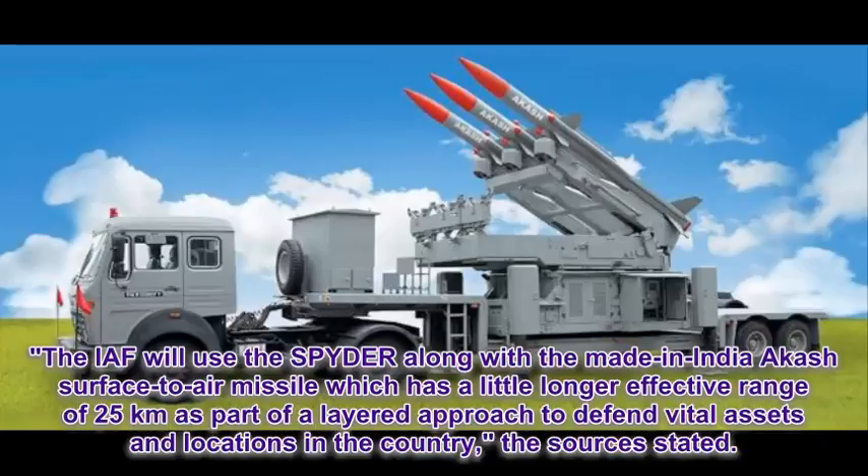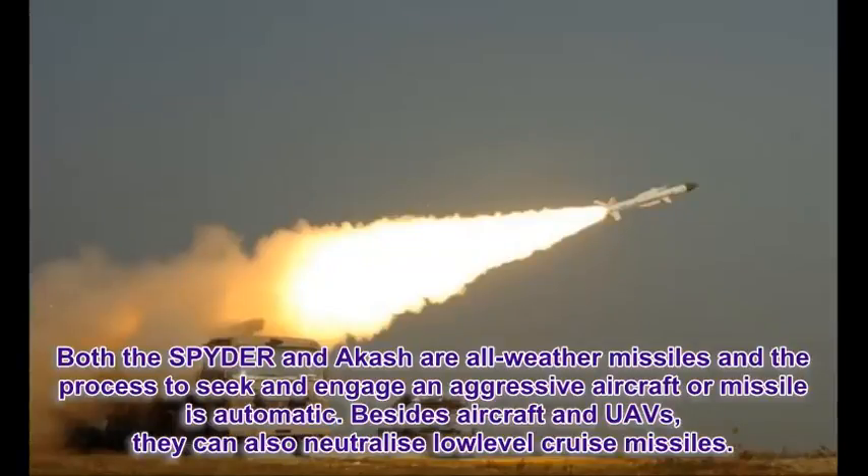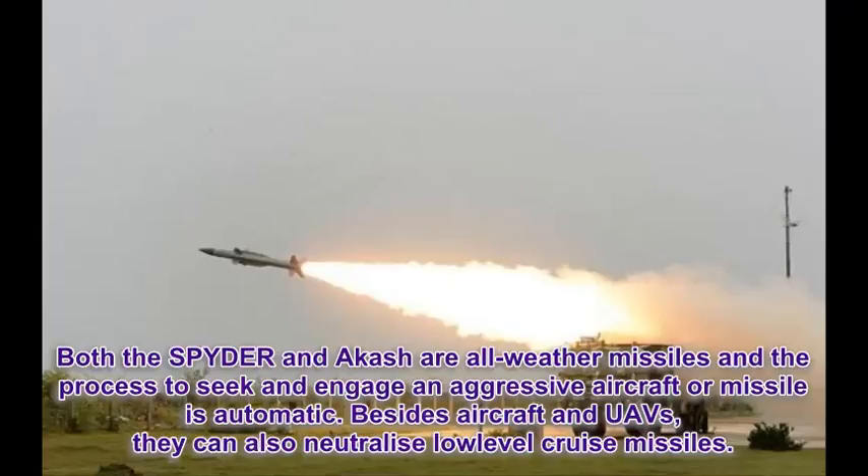The IAF will use the Spider along with the made-in-India Akash surface-to-air missile, which has a slightly longer effective range of 25 km, as part of a layered approach to defend vital assets and locations in the country. Both the Spider and Akash are all-weather missiles, and the process to seek and engage an aggressive aircraft or missile is automatic. Besides aircraft and UAVs, they can also neutralize low-level cruise missiles.